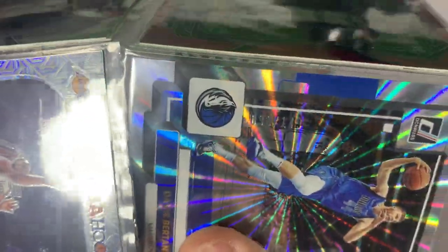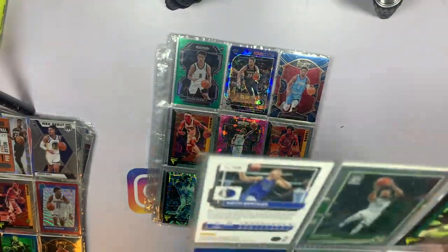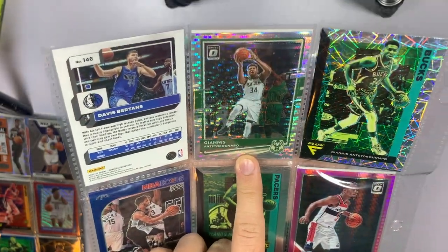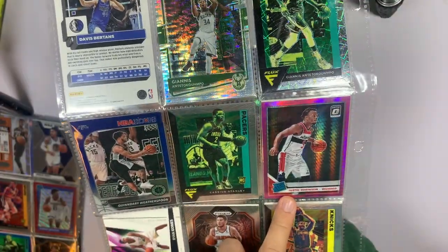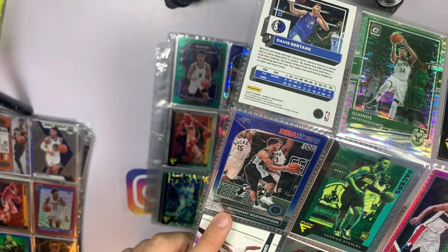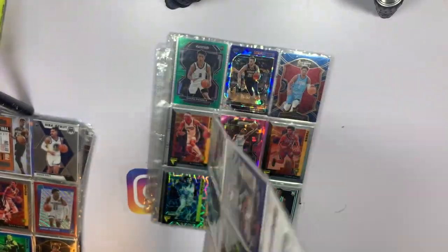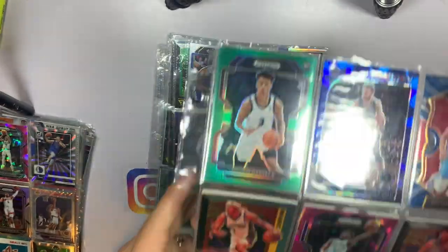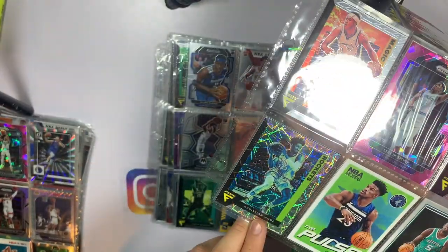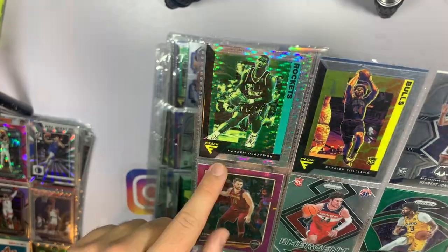Silver Kenyon Martin, Talen Horton-Tucker, OG Anunoby on the purple wave. On the back side we've got a Giannis on the disco parallel and a Giannis on the Velocity — quite a few good Giannis cards in here. Justin Robinson on the pink wave and Quindary Weatherspoon on the blue. Ryan Gomes on another one of those Luxury Box cards. Next page — green Dyson Daniels rookie card, Nicolò Melli blue ice, Malik Monk on the pink ice, Christian Wood on the Velocity, and the Pulse NBA Hoops Jimmy Butler when he was on the Timberwolves, Hakeem Olajuwon on the disco.